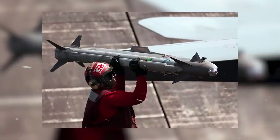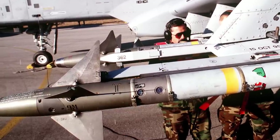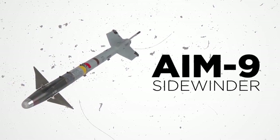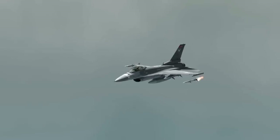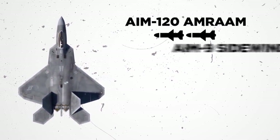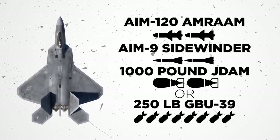The AIM-9 Sidewinder missiles, first introduced to the US Air Force in 1964, are one of the most widely used air-to-air missiles across both NATO countries and Russia, and while not as high-tech as the AIM-120s, they remain extremely capable weapons. When performing a land-based mission, the F-22 switches to an air-to-ground loadout with two AIM-120 AMRAAM missiles, two AIM-9 Sidewinder missiles, and either two 1,000-pound JDAM bombs or eight 250-pound GBU-39 small diameter bombs.